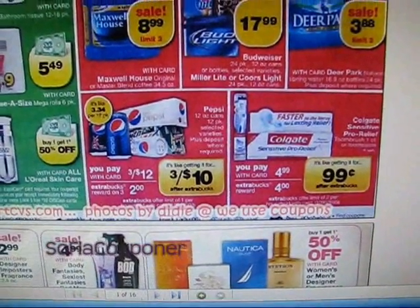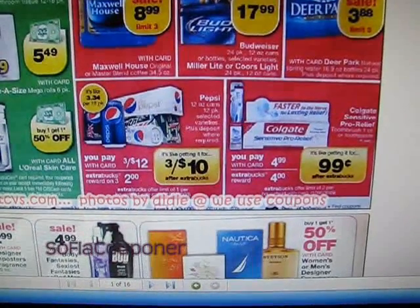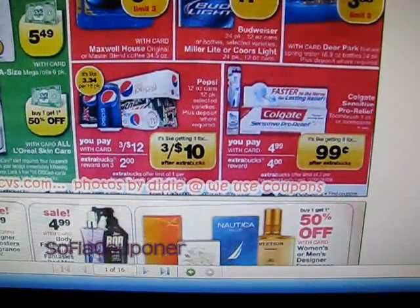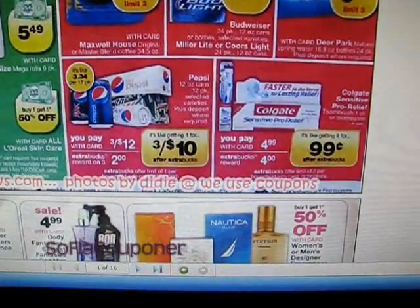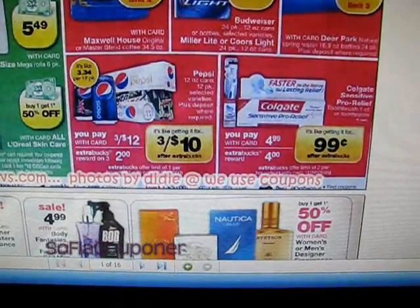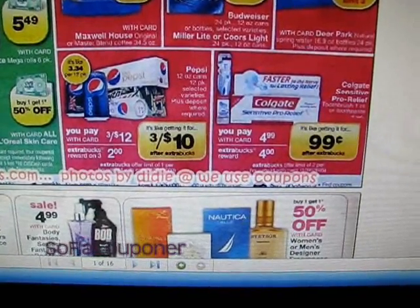Hey guys, it's Liz, South Florida couponer. I just wanted to come on really quick and do this video. This is concerning a sale at CVS next week starting on February 26th. It's on the Colgate Sensitive Pro Relief. I haven't seen anyone else mention this deal yet, so I just wanted to come on and point it out to you guys so that if you want to do the deal you'll know about it.